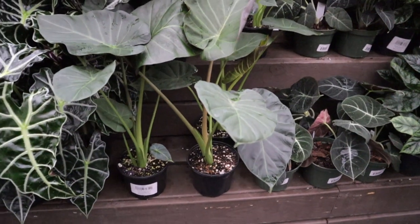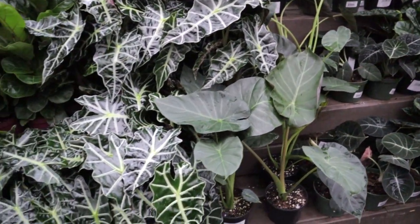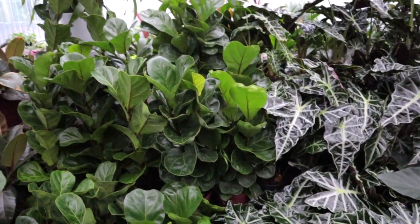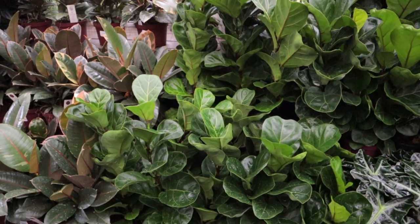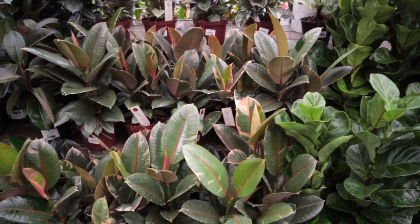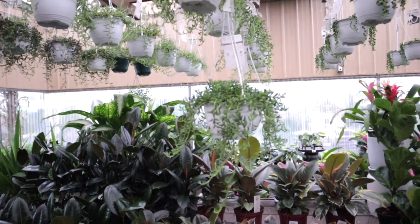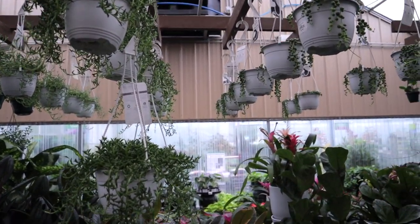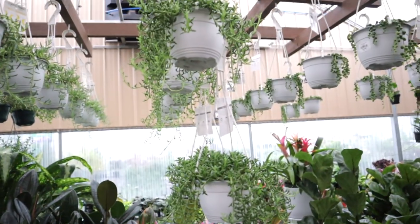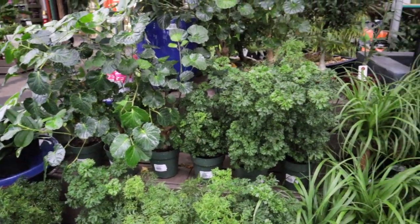$19 for these here — these are alocasia regal shield. These look like amazonica maybe. Here we come into the ficus varieties — this is ficus lyrata, looks like it might be a compact variety, and looks like a ruby. Burgundy rubber tree. They have some string of dolphins — ficus are $16.99. They have some cute little string of pearls and some aurelia.